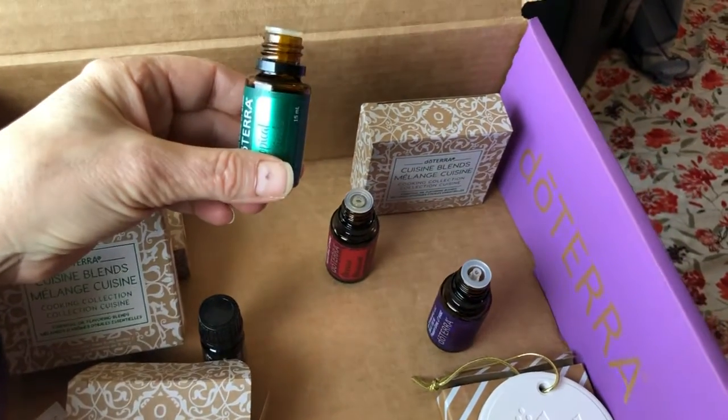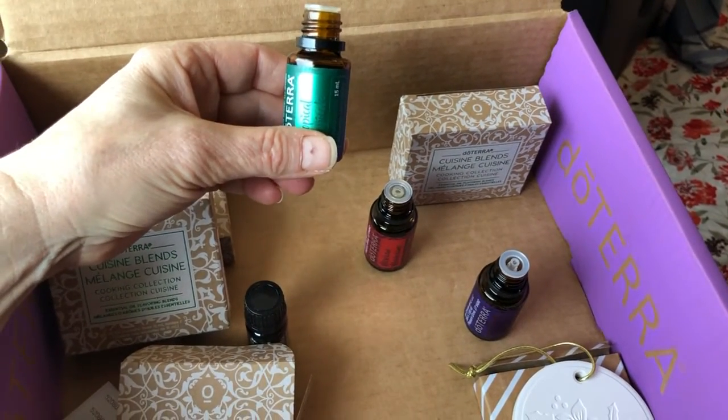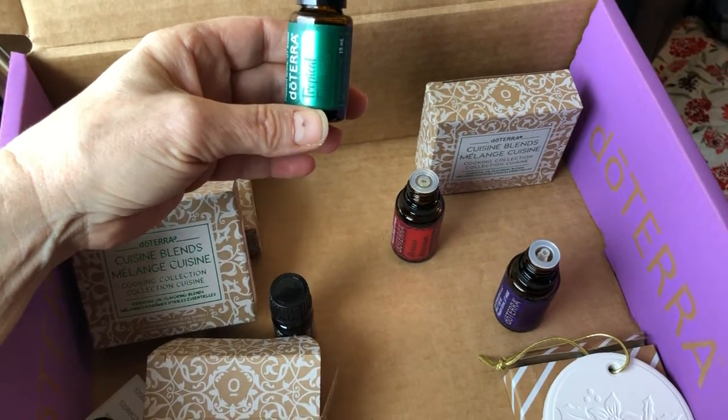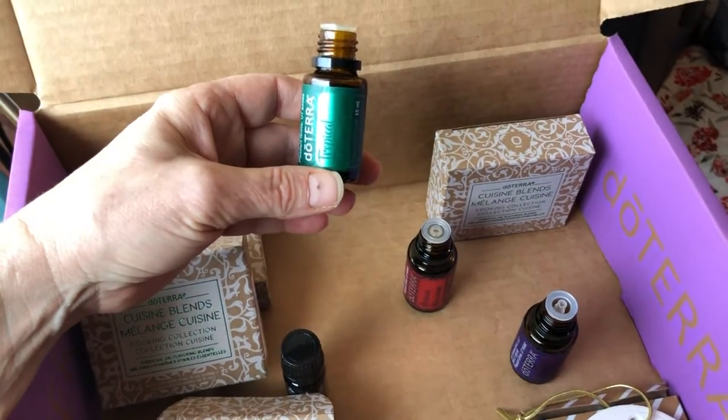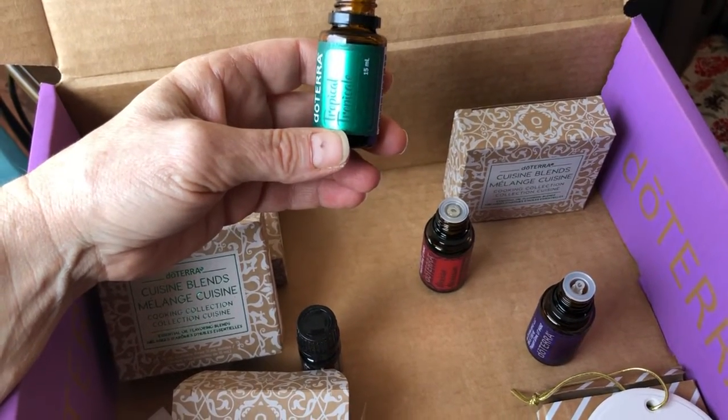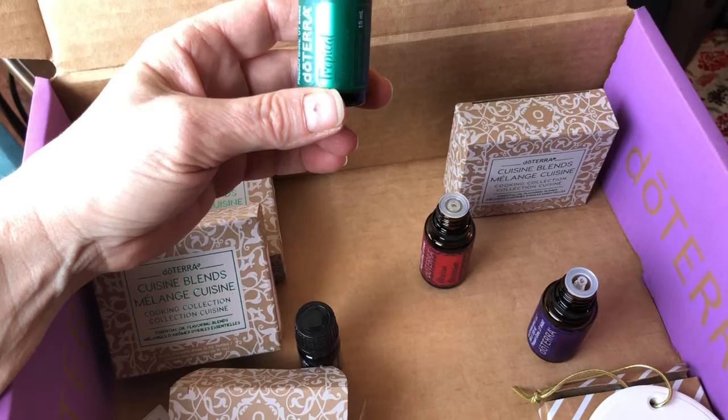I am so excited! I just received my doTERRA order for the month of December and I put on the order these cuisine blends — these are like spices that you can use in cooking. The first one is tropical and it's got a lot of citrus in it, and it's in a fractionated coconut oil base.